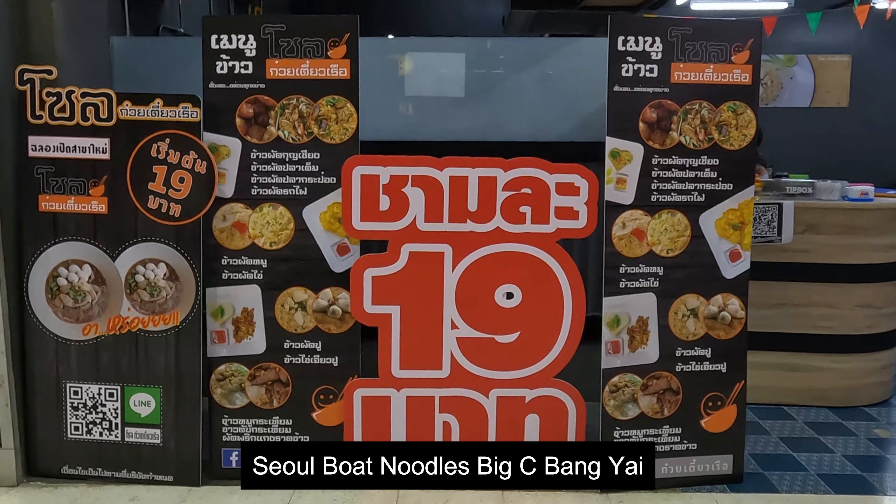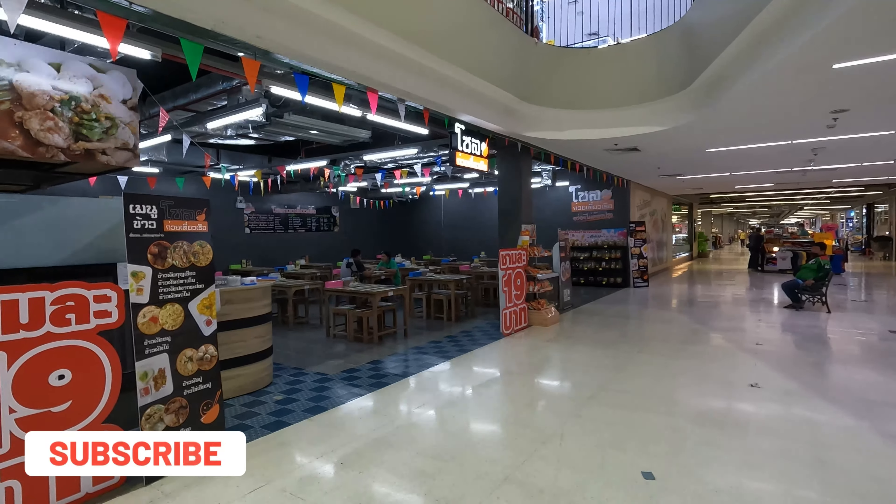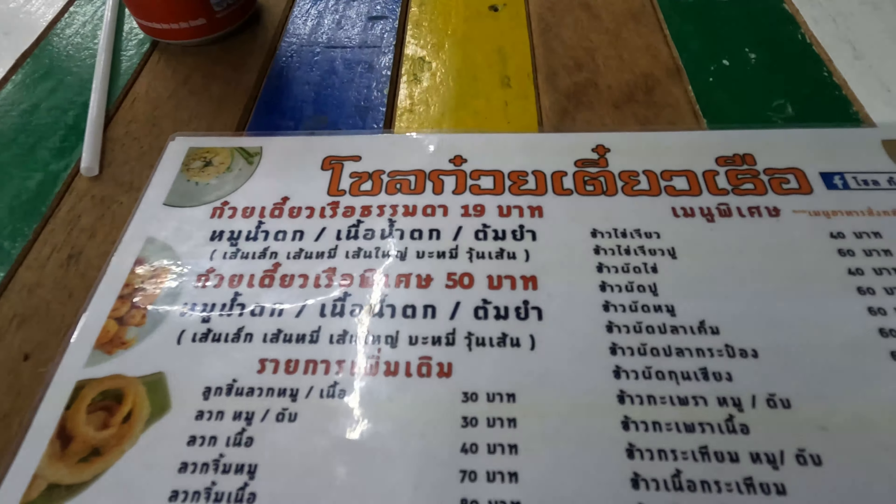Hey up everybody, it's Thailand Street Walks here. Look at that — 19 baht noodles in Big C Bang Yai. So I'm going to check this out. I'm going to pop in and get a bowl.